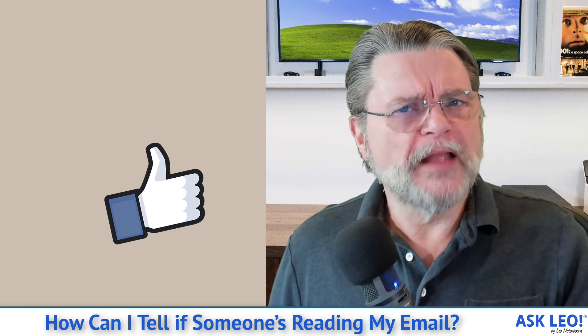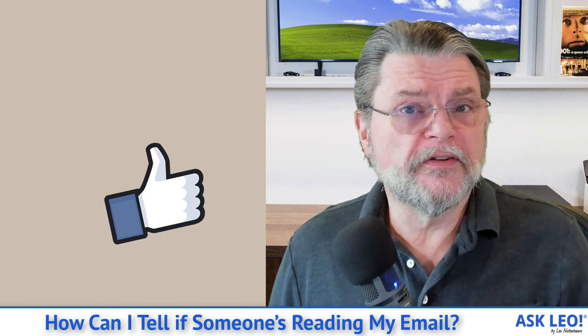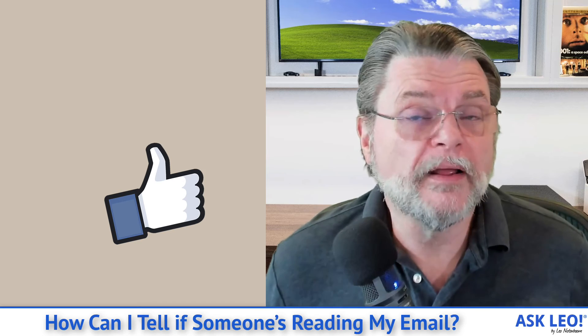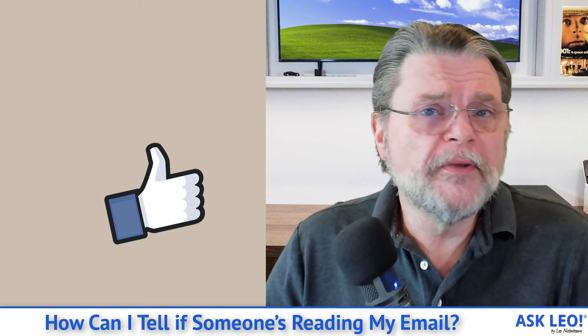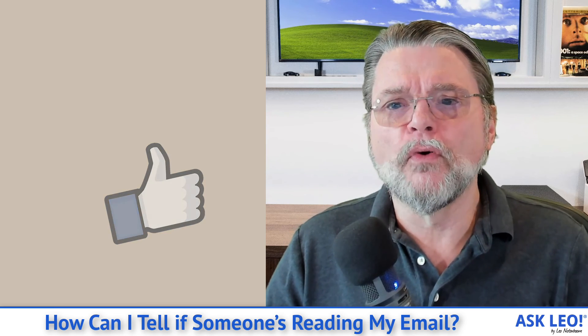I hope this was helpful. I hope this really helps you understand why it's so difficult to detect whether or not your email has been read, because there really isn't any good way to do so. For updates, comments, and links related to this topic and more, visit askleo.com/2063. I'm Leo Notenboom, and this is askleo.com. Thanks for watching.